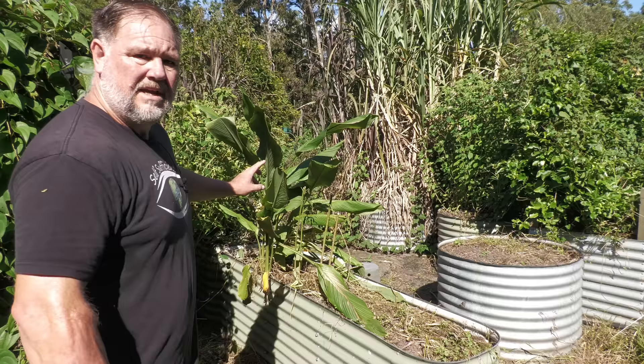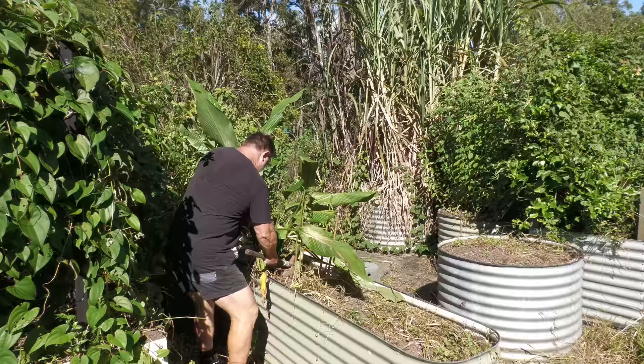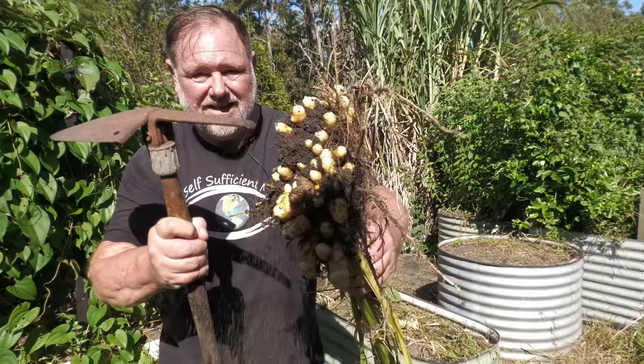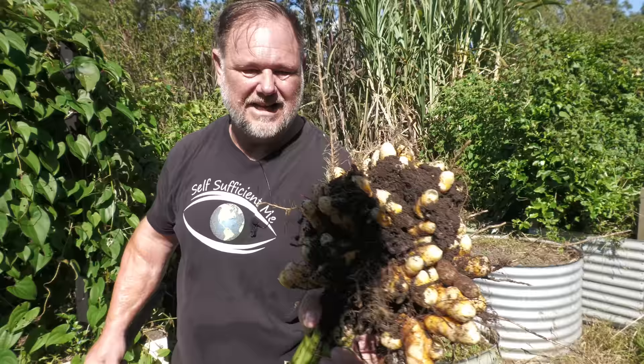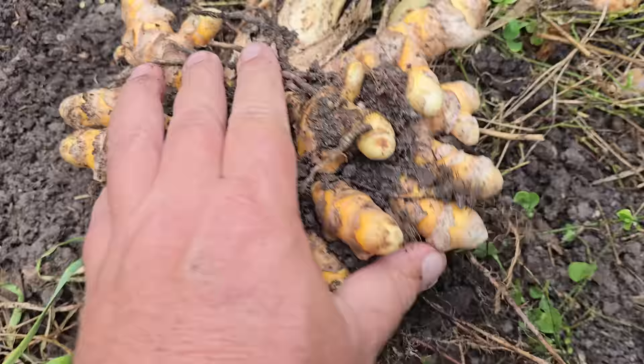In this bed here we've got two crops that I wanted to talk about. First one is turmeric. Check it out — look at that rhizome, what a cluster. I'm sure I don't need to tell you how good turmeric is for you.